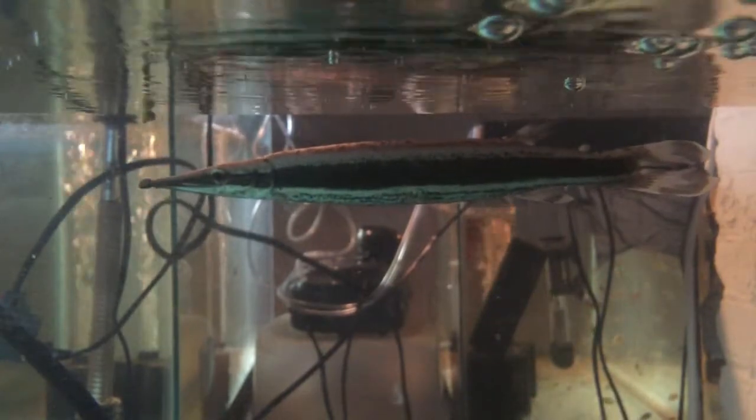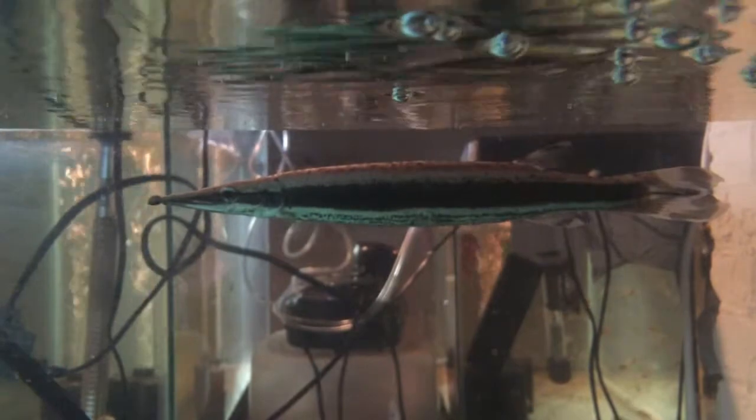Not as active as an African pike — as you can see, it stays in the corner. So if you get one of these, just be aware that it is not a fish that swims around all the time. It's more like a gar.